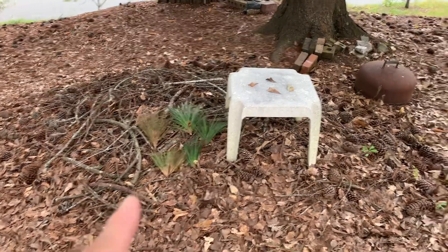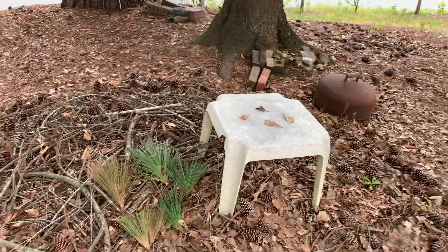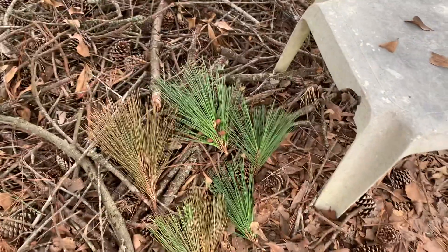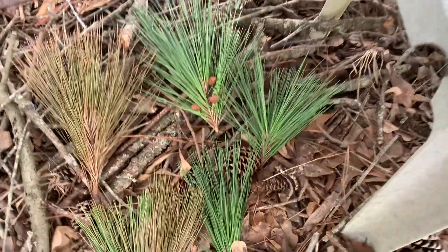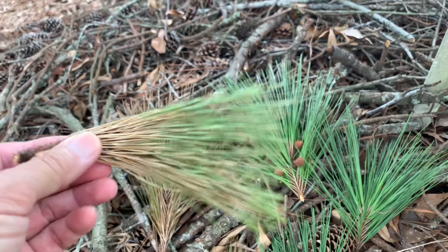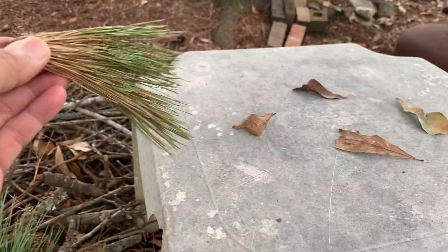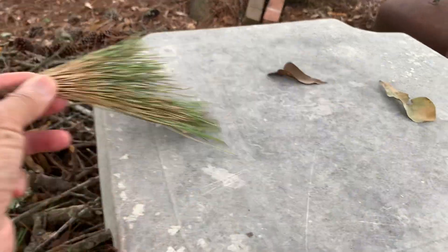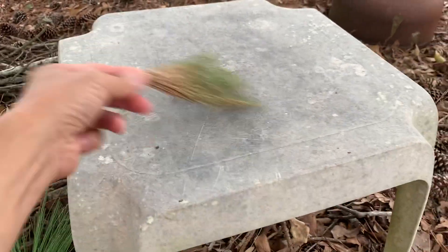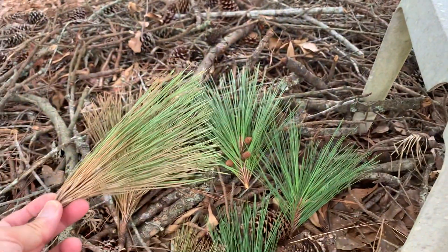Look at what I found here — a lot of pine branches below the pine tree. It looks like a broom! I can use this to sweep some leaves or trash off the tables. That is nice.